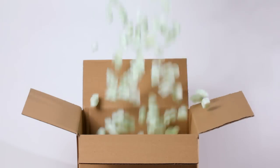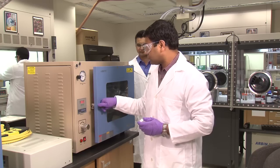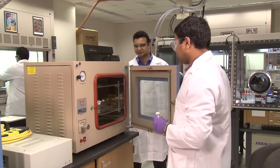They're in just about every box you get in the mail, and they almost immediately get thrown in the trash. Now one group of scientists wants to turn those packing peanuts into power.